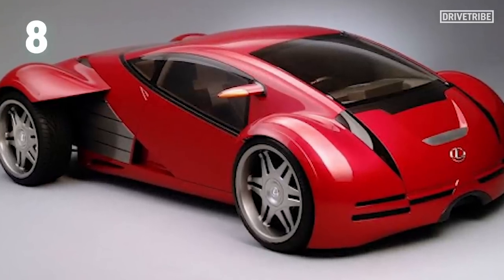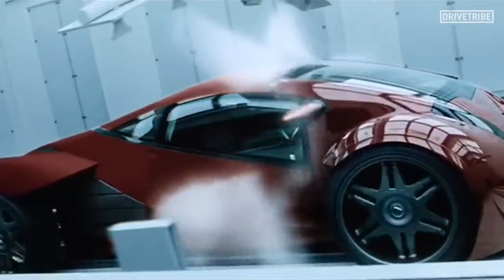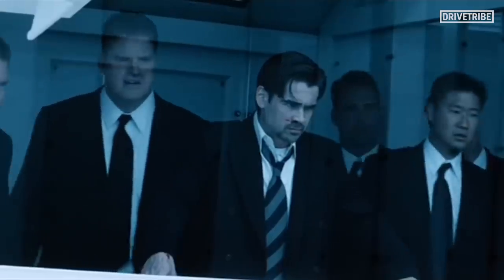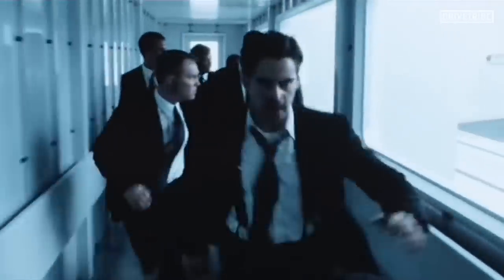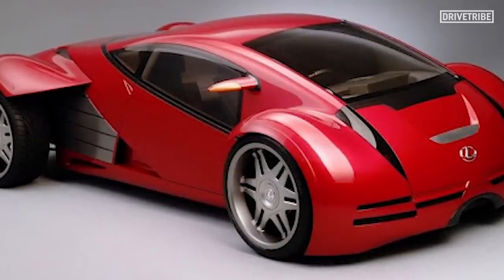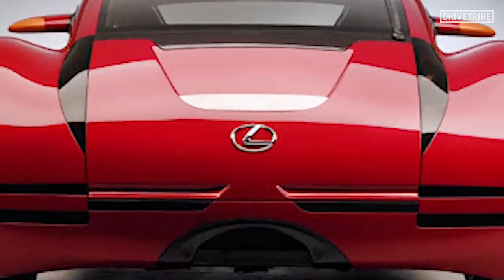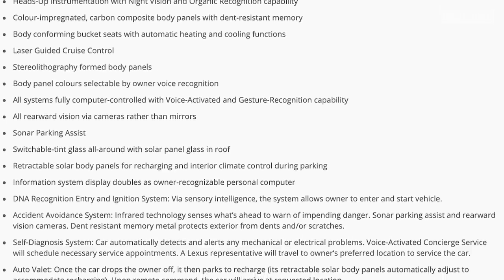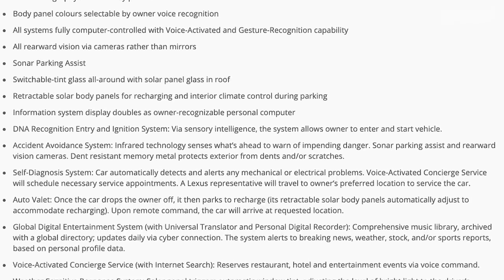Number 8: the Lexus 2054 from Minority Report. There isn't that much to say about this futuristic performance car from Steven Spielberg's 2002 sci-fi blockbuster — in truth, it doesn't even get much screen time in the movie. Its big moment is a scene where Tom Cruise hides from baddies in the car as it rolls along the production line. Despite only making brief appearances, the Lexus 2054 deserves a place on this list due to its beautiful and unique design. Lexus actually released a spec sheet for it, as they would for a real production car.